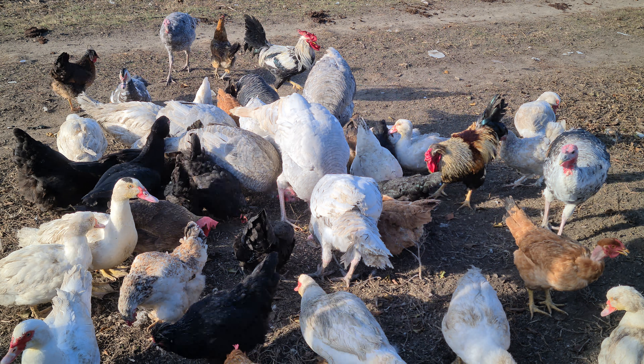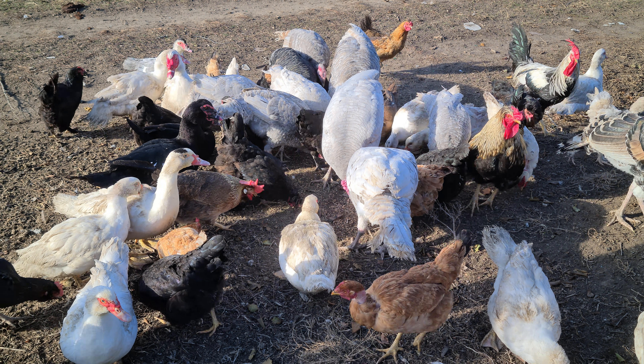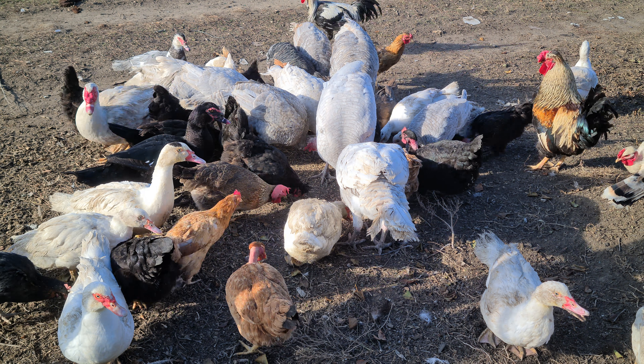Это индюки голубые наши — красавцы. Нафоткал их сегодня, там фотографии такие интересные есть.